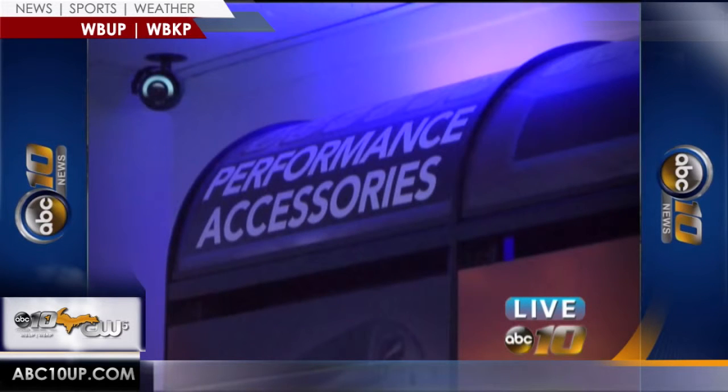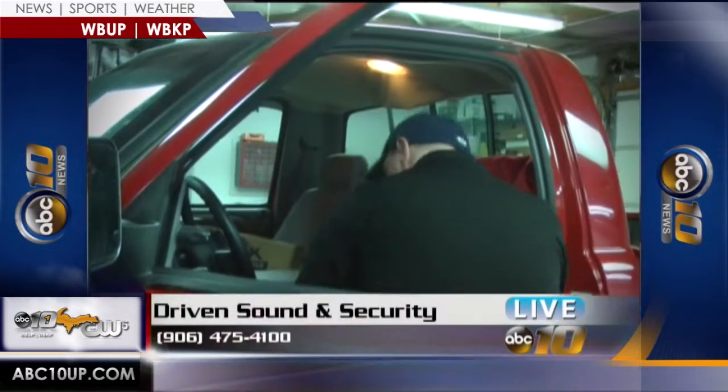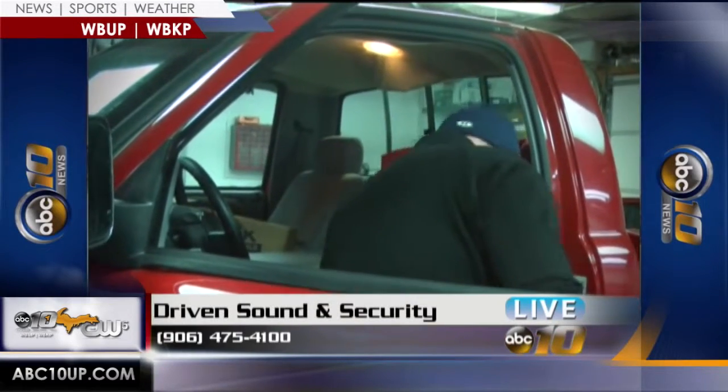It actually goes right in the seat — you don't even know it's in there. It looks like a normal seat until you hit the button, and all of a sudden it's warm. Seat warmers cost just over $200 each, and if you need to have them installed, they require about half a day to put in.